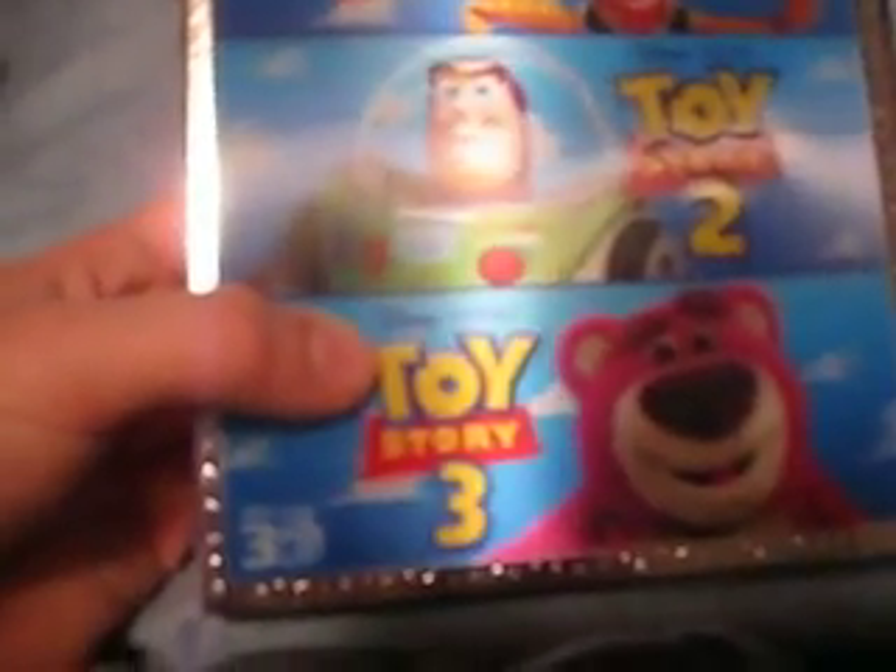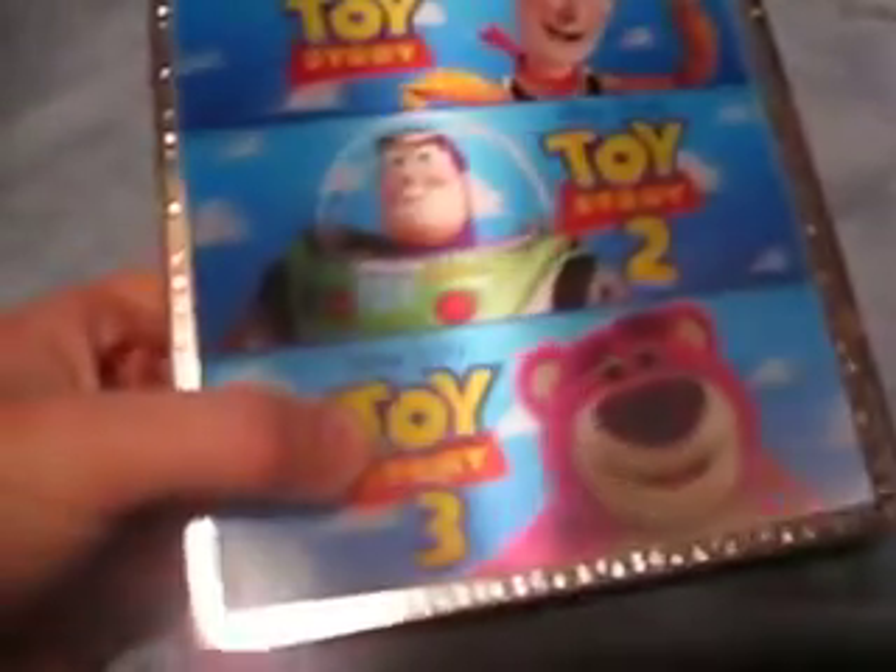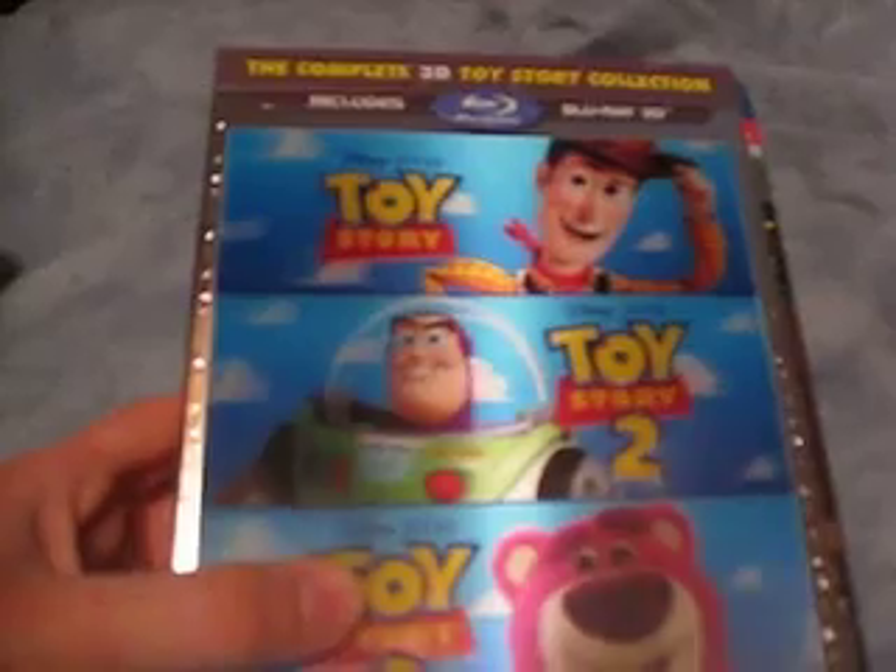Thanks for watching this video. Stay tuned for more unboxings, and one more time, thanks again for watching the Blu-ray 3D unboxing of the Complete Toy Story 3D Collection, which is Toy Story 1, 2, and 3. Stay tuned for more Blu-ray updates every week here at Freedom Blu-ray 3D 716. Thanks for watching, and see you guys later.